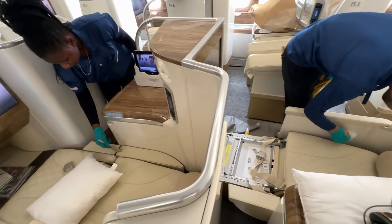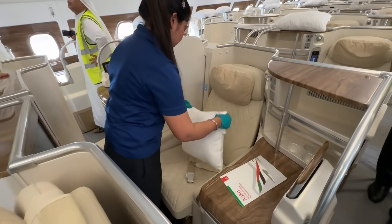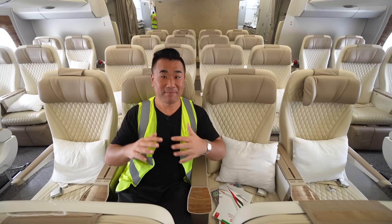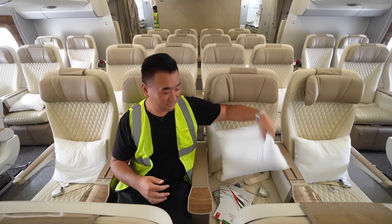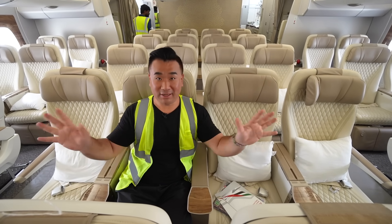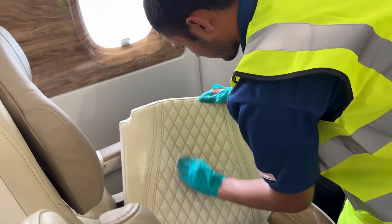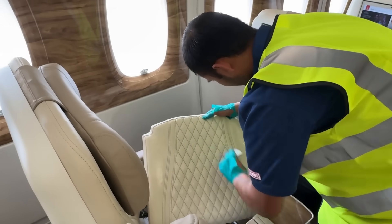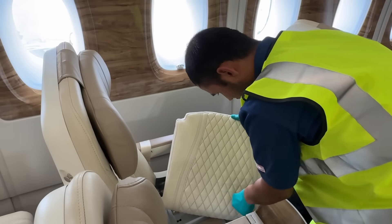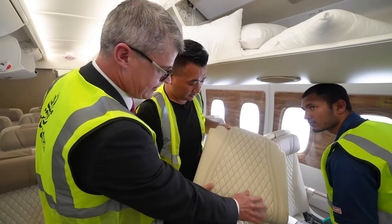We're in the middle of a turnaround — the plane just arrived. They're still doing cleaning and maintenance before the next flight. You can see the cushion covers and seat magazines have been removed. Staff are cleaning the white leather seats, which was a big question — white leather gets dirty quickly. They have a cleaning regime and do a cabin check every 25 days.